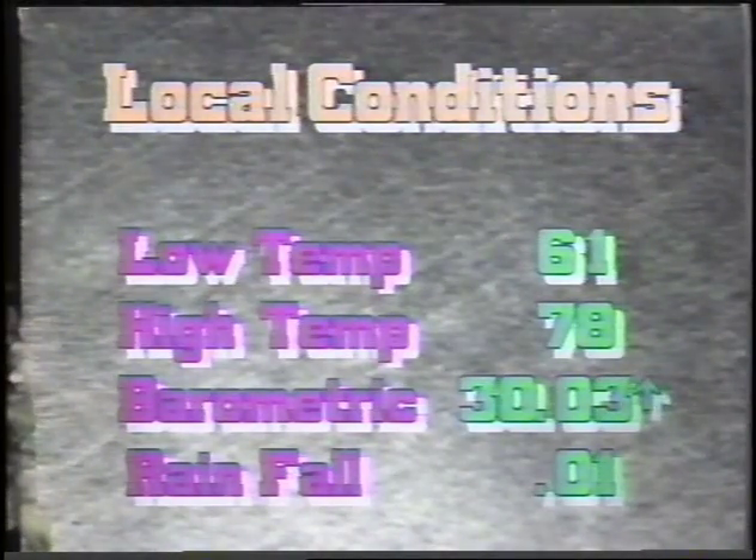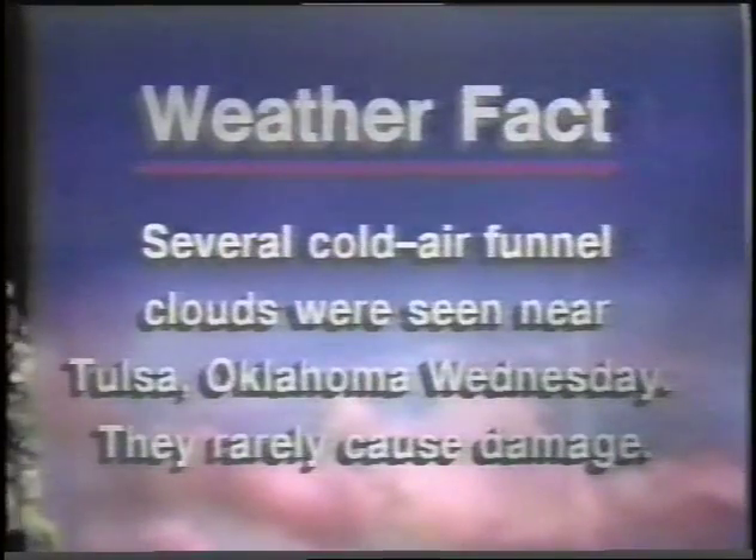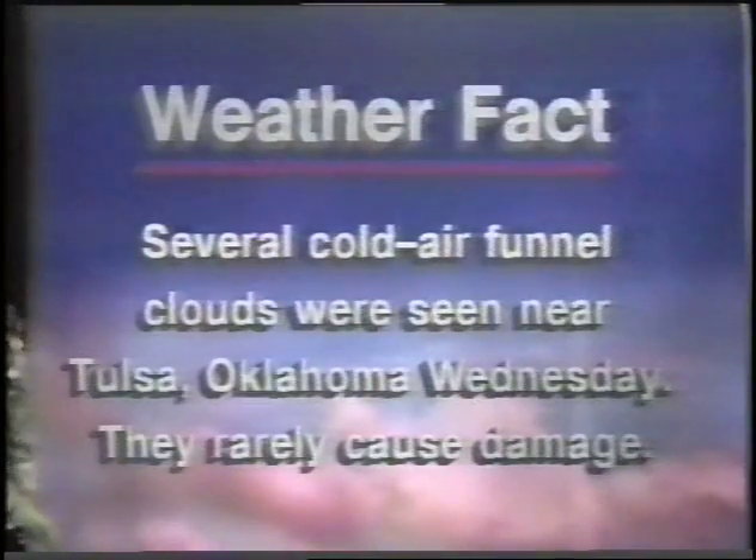Today we had a low temperature of 61 and a high of 78. The barometric pressure is 30.03 and rising. The rainfall for this month has been 1/100th of an inch. And for our weather fact today, several cold air funnel clouds were seen near Tulsa, Oklahoma Wednesday. They rarely cause damage.